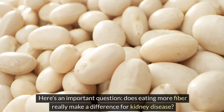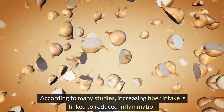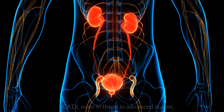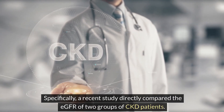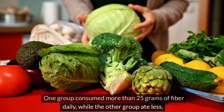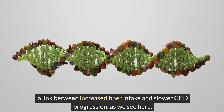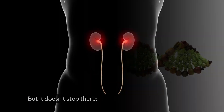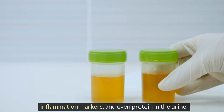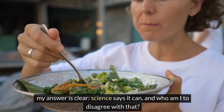Does eating more fiber really make a difference for kidney disease? Yes. According to many studies, increasing fiber intake is linked to reduced inflammation and slowed progression of chronic kidney disease, CKD, even in those in advanced stages. A recent study directly compared the eGFR of two groups of CKD patients — one group consumed more than 25 grams of fiber daily, while the other group ate less. Researchers proved a link between increased fiber intake and slower CKD progression. Those with kidney disease also benefited from improved cholesterol levels, inflammation markers, and even protein in the urine.